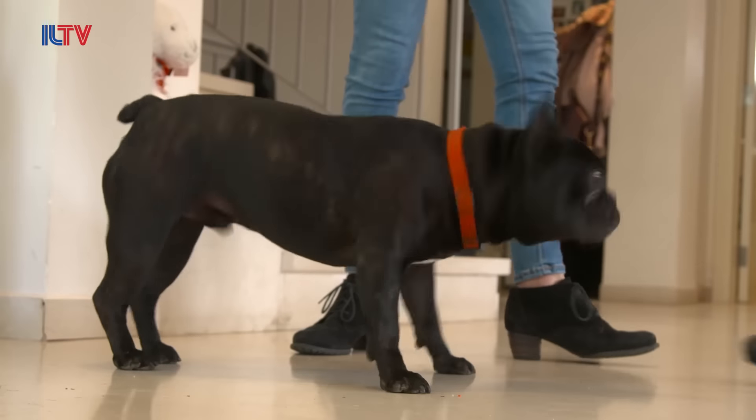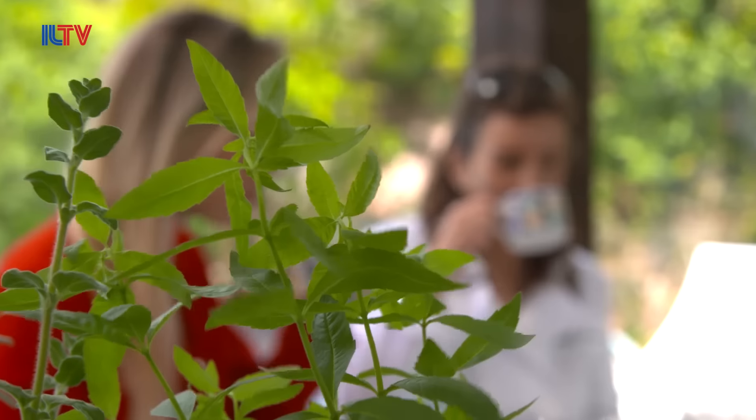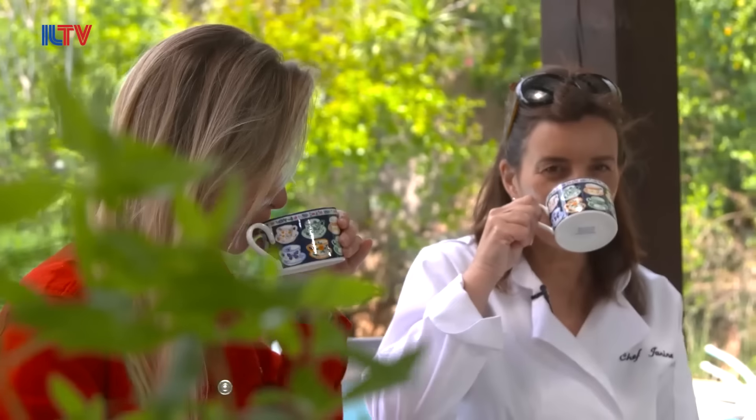It's the milk that goes in first. They say that the first consignment of fine bone china came to Britain, and it was so very very fine that if they didn't put the splash of cold milk in first, the cup would shatter.